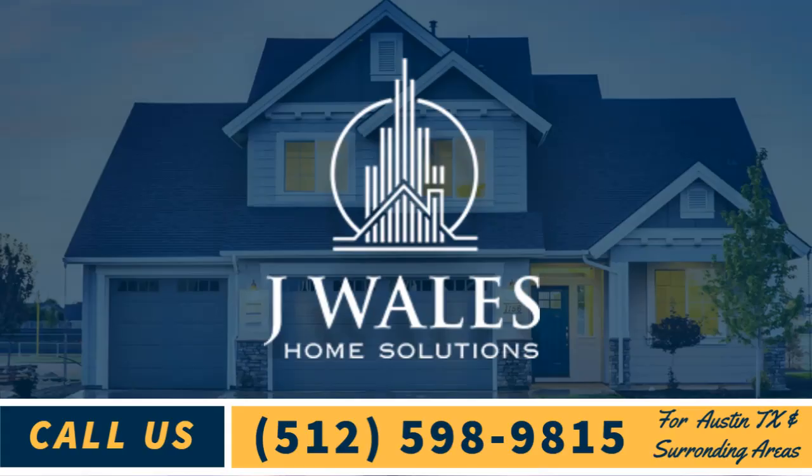To find out more on how NT Windows and Doors can improve your home's comfort, indoor air quality, and save you money, visit us today.